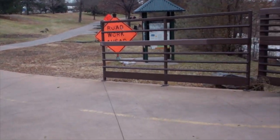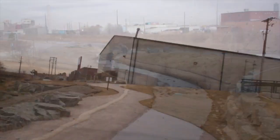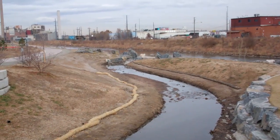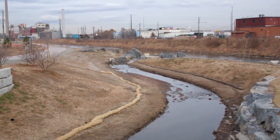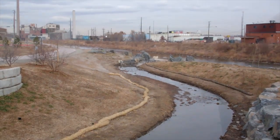Here I am at Frog Hollow Park ready to finish this ride. This is where Weir Gulch meets the South Platte River. This section is newly remodeled. Thanks Patrick for helping us with projects like this.